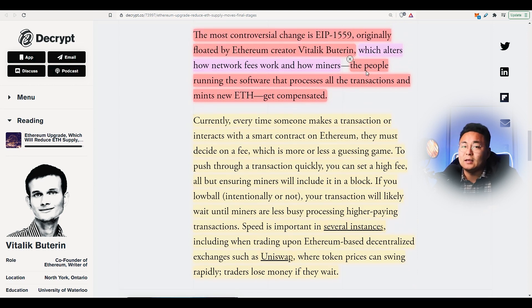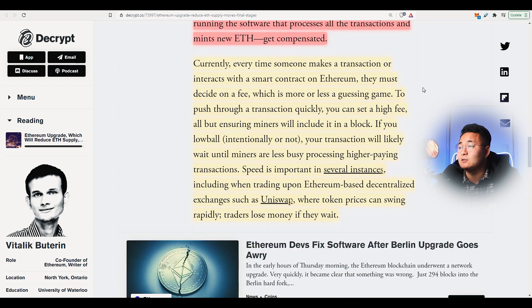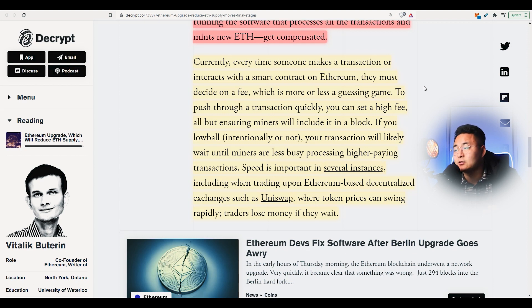Currently, what's actually happening is that they're going to burn a part of the gas fees, and so Ethereum miners are not particularly happy. Every time someone makes a transaction or interacts with a smart contract on Ethereum, they must decide on a fee, which is like a guessing game. To push through a transaction quickly, you can set a high gas fee, ensuring miners will include it in a block. If you lowball, intentionally or not, your transaction will likely wait until miners are less busy processing higher-paying transactions first.